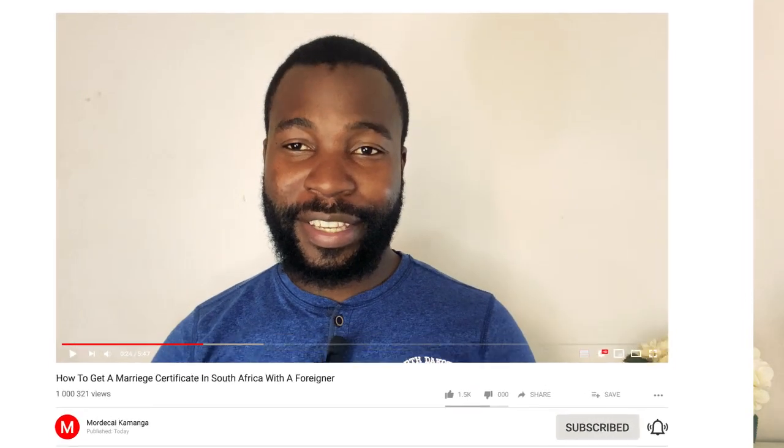Hello and welcome back to my channel. If you haven't subscribed yet, please do subscribe and become part of this channel and watch more videos. My name is Modega Kamanga. I do videos about traveling and immigration.